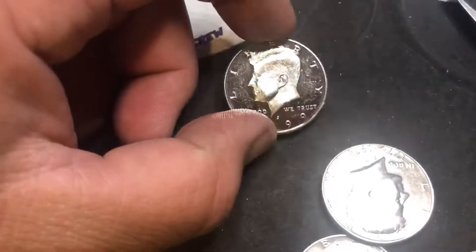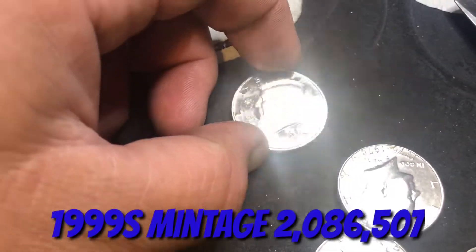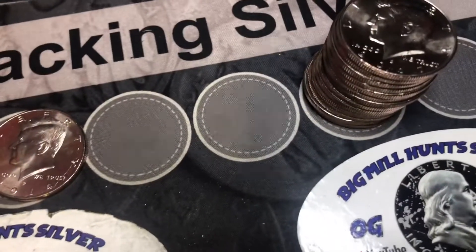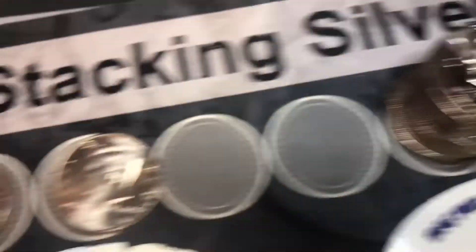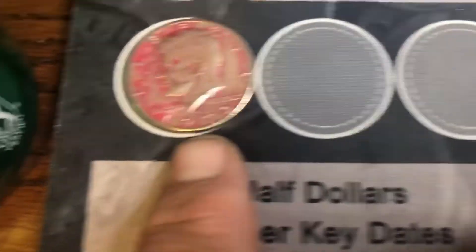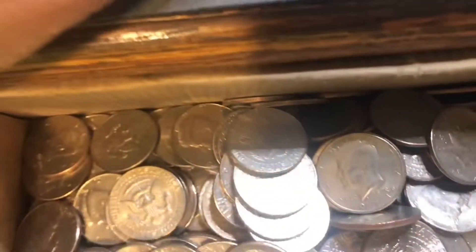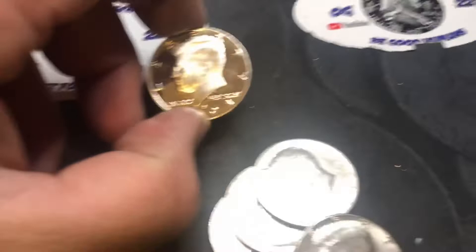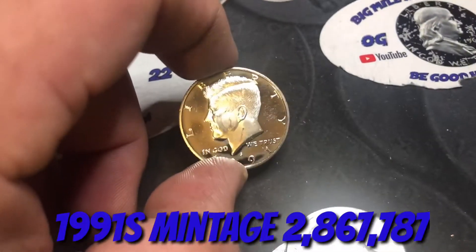We got our first signature find of the box - it's a 1999 proof. Also found some NIFCs: 2017, 2014, 2009, and an ugly coin. A couple coins later in the same stack, a 1991 proof - pretty nice.